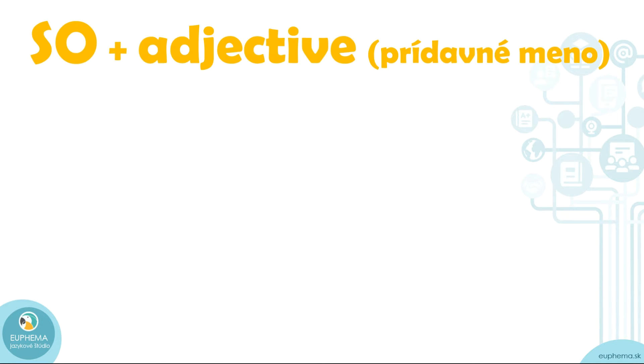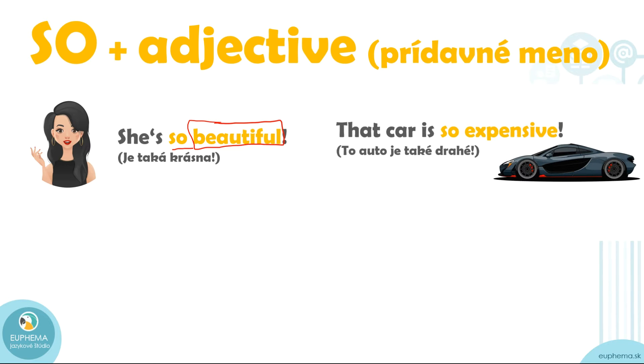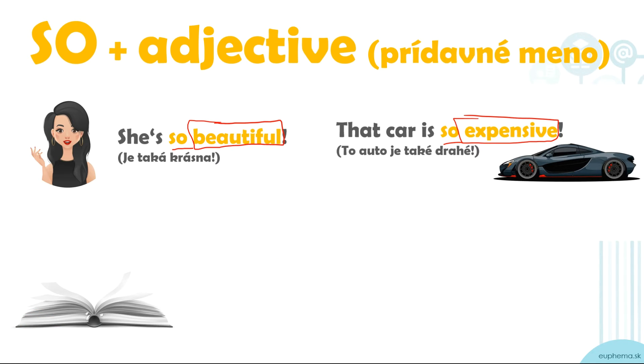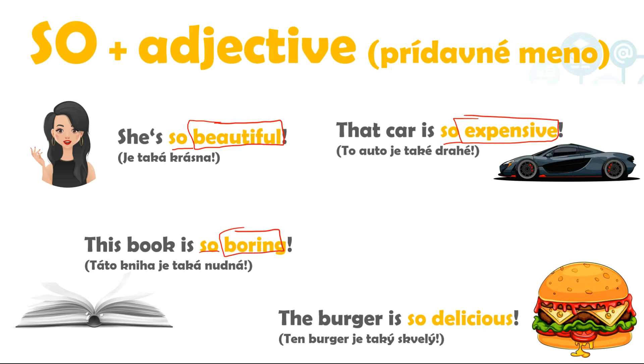Let's begin with 'so.' Remember, we use 'so' with an adjective — after 'so,' you have to put an adjective, nothing else. For example: 'She's so beautiful' — so plus the adjective 'beautiful.' 'That car is so expensive' — so plus the adjective 'expensive.' 'This book is so boring' — so and the adjective 'boring.' 'The burger is so delicious' — so and the adjective 'delicious.' So is used with an adjective.